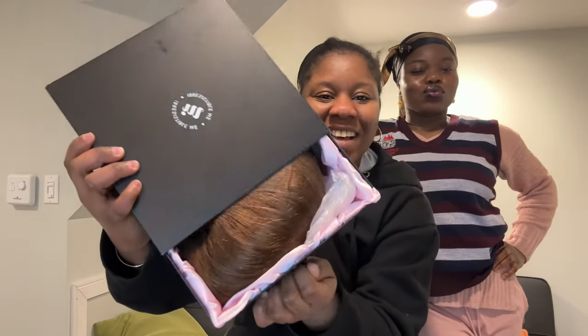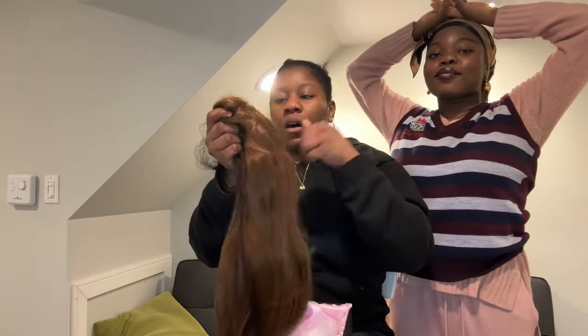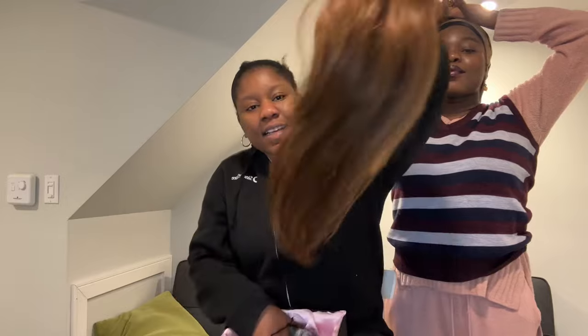This part of the video is proudly sponsored by Irresistible Me. I have with me Ricky — she's going to be installing this wig. Let's see what is in the box. Wow, this is the hair I always wanted, this color, and they sent it to me! I'm excited to be unboxing it, so I'm going to hand it over to Ricky and let her do her stuff. They have amazing human hair — the texture is top notch.